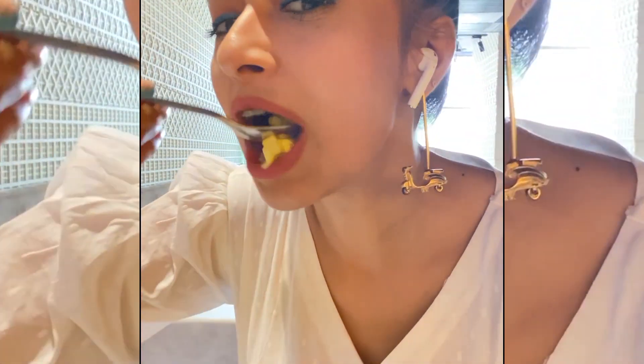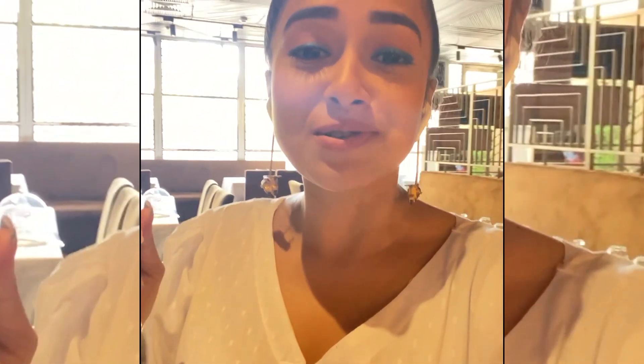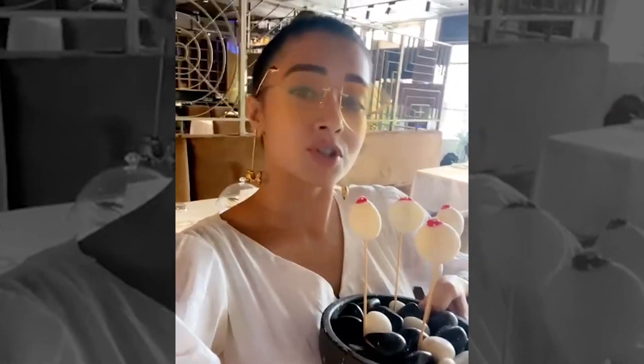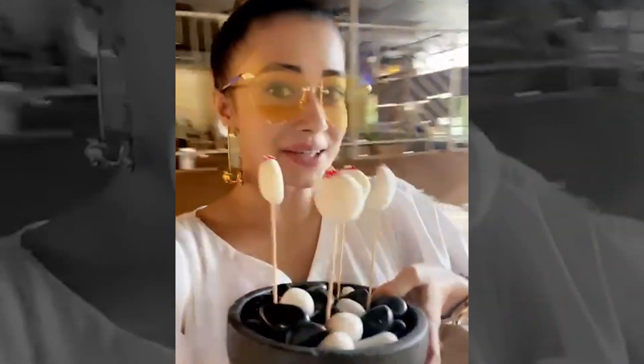Now it's my turn. This is yum! I can't stop eating — thank you Masala Library, this is to die for. That's a mishti doi lollipop, which is a palette cleanser. It looks so amazing I don't even feel like eating it.